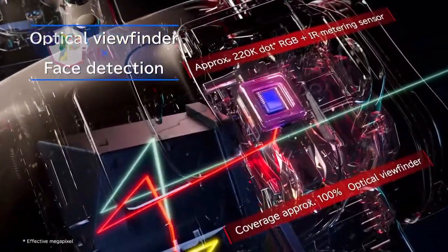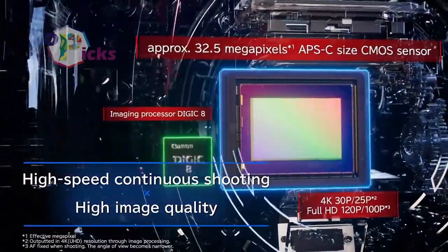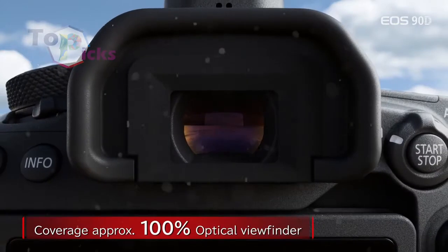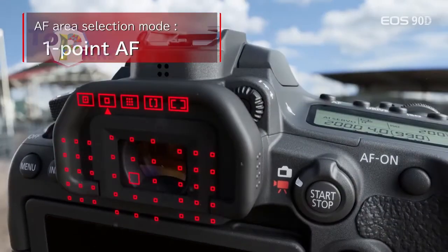This camera from Canon is packed with useful vlogging features including uncropped 4K video recording, mic input, and an articulating touch screen that flips forward for framing. You can also choose from Canon's extensive range of lenses and accessories to pair with this camera.